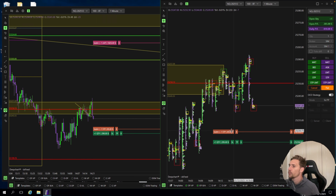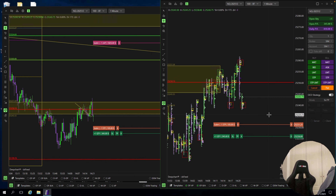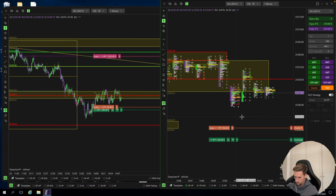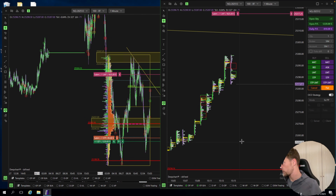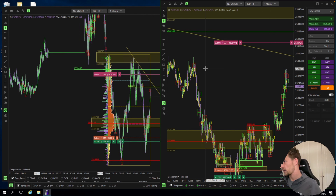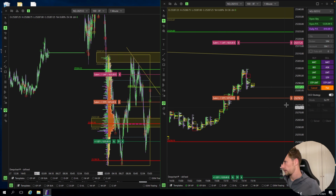Big seller getting rewarded. I moved the stop into profit, right under this big buyer. The aggression is quite sick here, so not sure if this is going to hold. So we are likely to go down again. The first TP I mentioned was actually a perfect one. Let's move this up and see if we can protect this level.